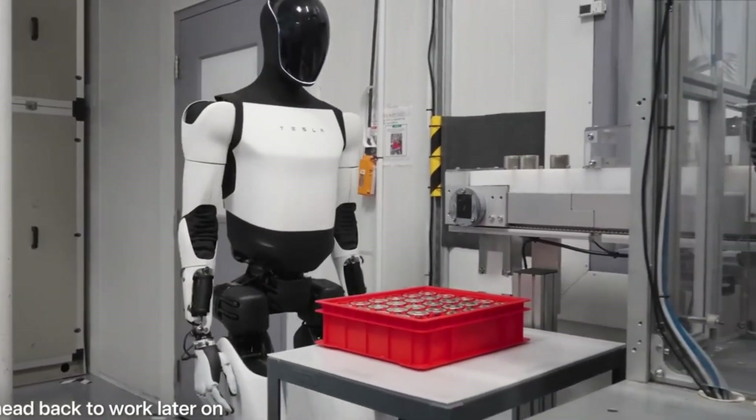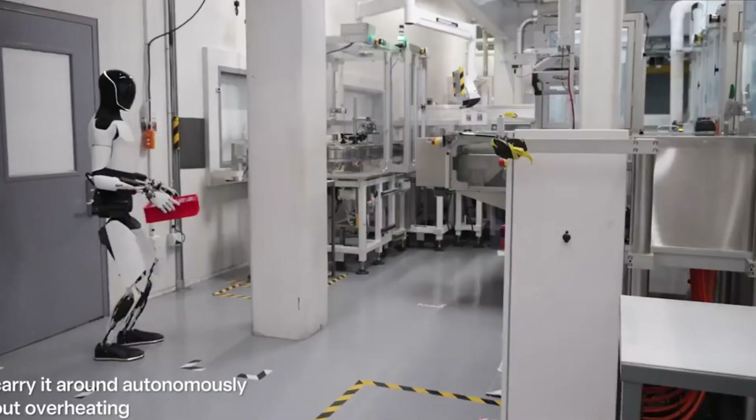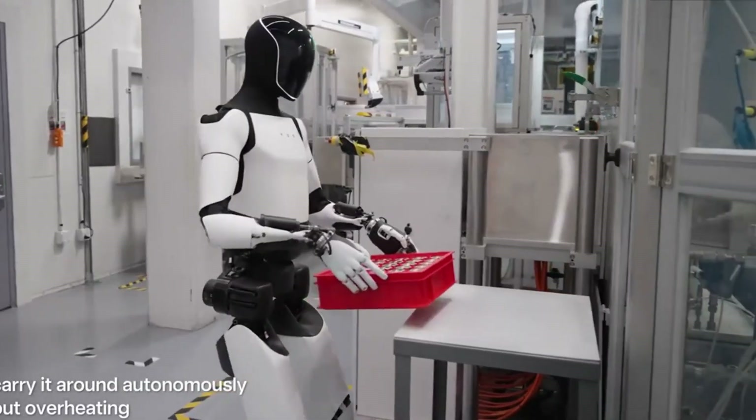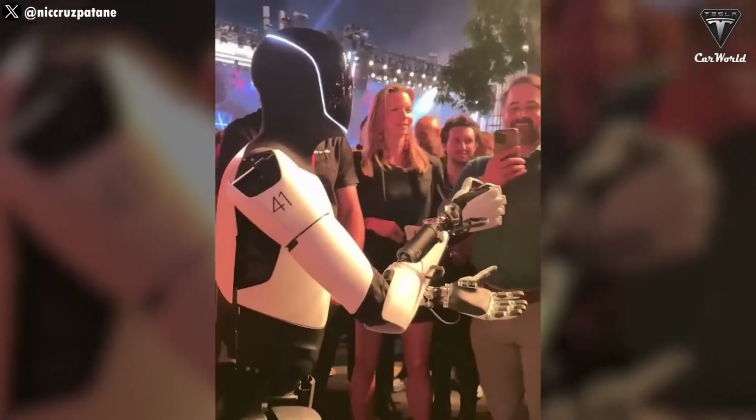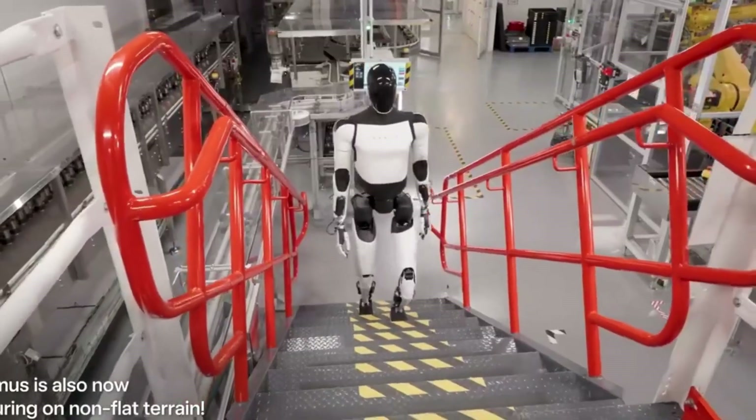Robots are no longer science fiction. In 2025, robots are walking, talking, and even working in warehouses and factories. Today, I'll show you the top 5 most advanced humanoid robots that are shaping our future. Let's get started.